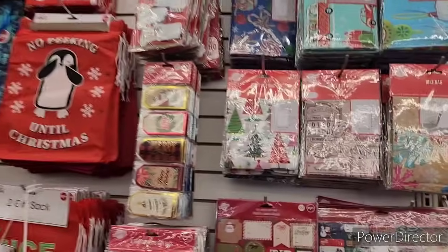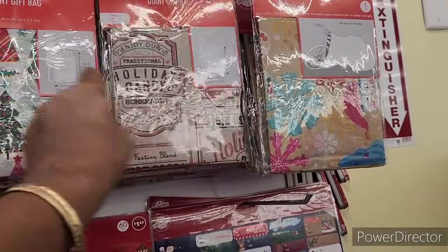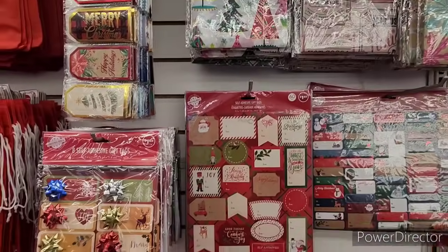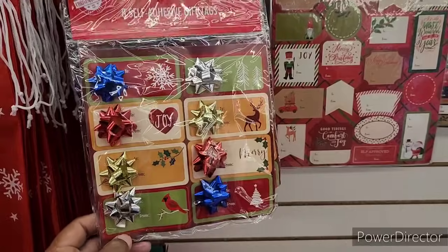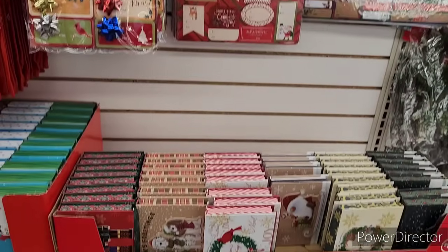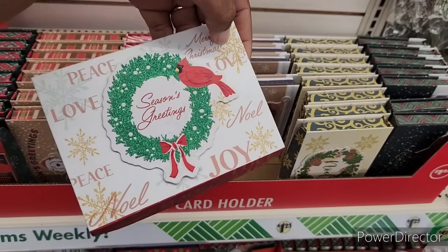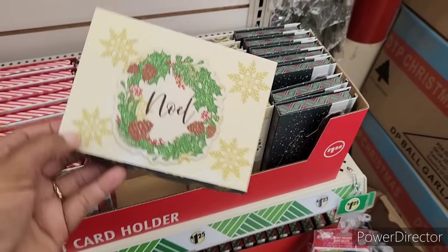Over here they have the giant gift bags — different ones, really pretty — and then they have the gift tags. I'm so excited about Christmas. I really do love to give and see smiles on people's faces. That's my favorite time, to be able to do that — Christmas time. And here are some nice little gift card holders.